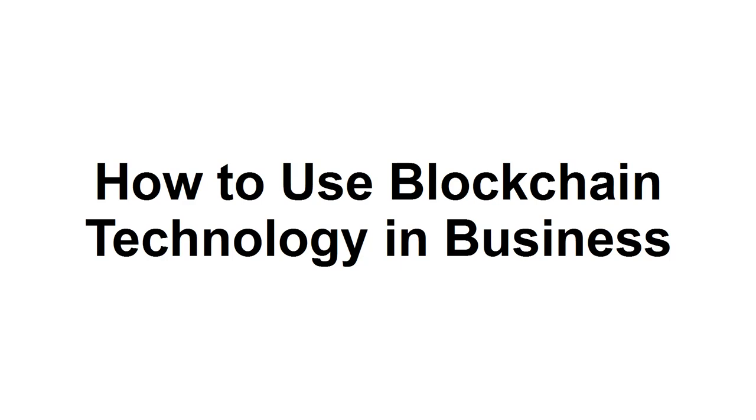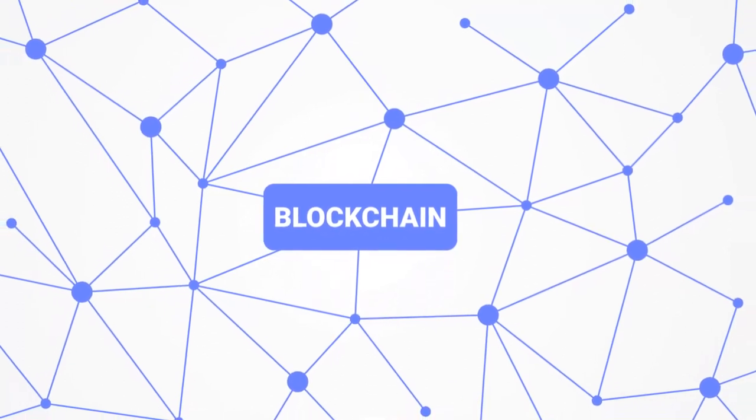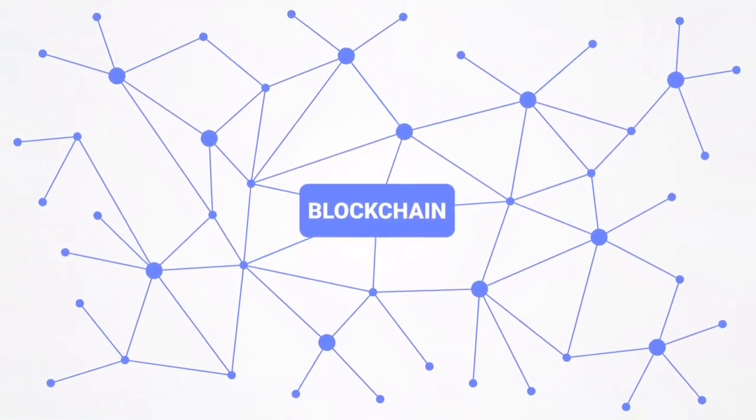How to use blockchain technology in business. Due to the hype and buzz around cryptocurrency these days, your view of how to use blockchain technology may be affected.